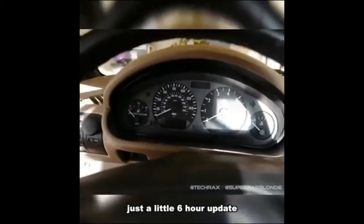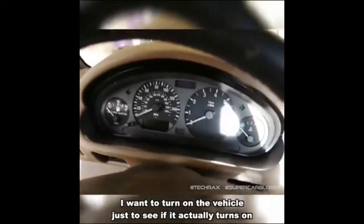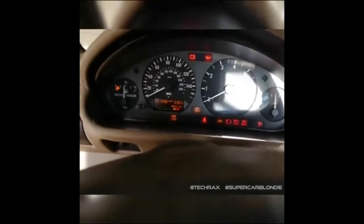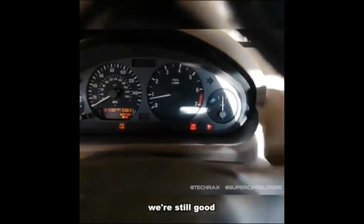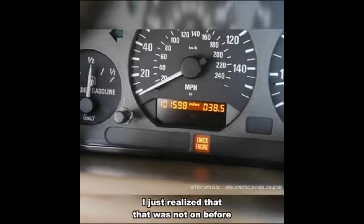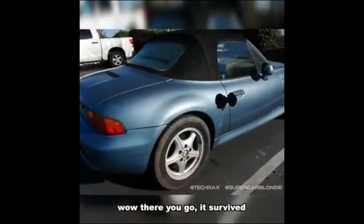Just a little six-hour update. I want to turn on the vehicle just to see if it actually turns on, because I haven't turned it on since I pulled it back in here. There we go — we're still good. Look at that, it's in the middle now. The check engine light is on — I just realized that was not on before. But hey, the car is running, it sounds good. It survived — would not have expected that.